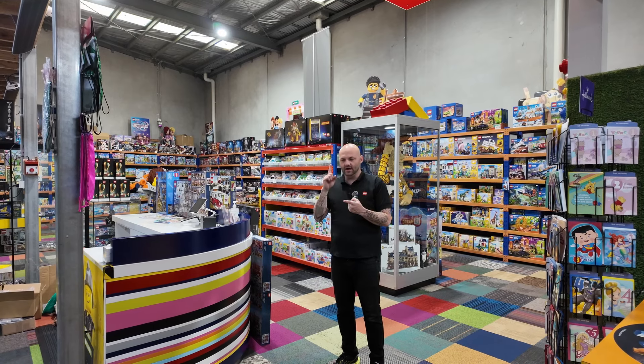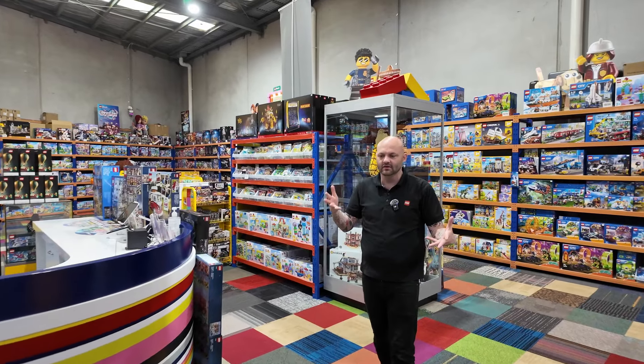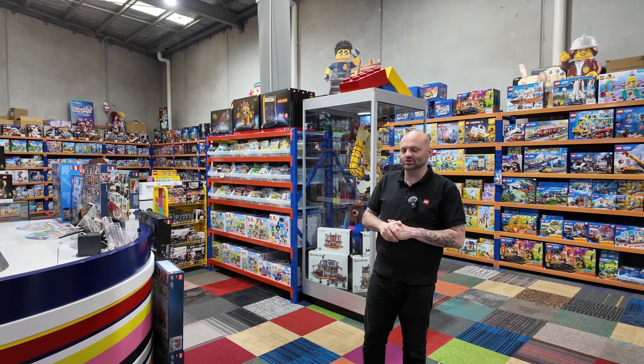We also picked up yesterday some retired modules. We are constantly getting collections, so keep an eye out on the store tours social media.